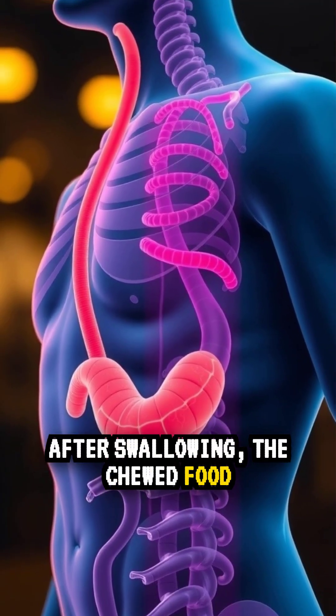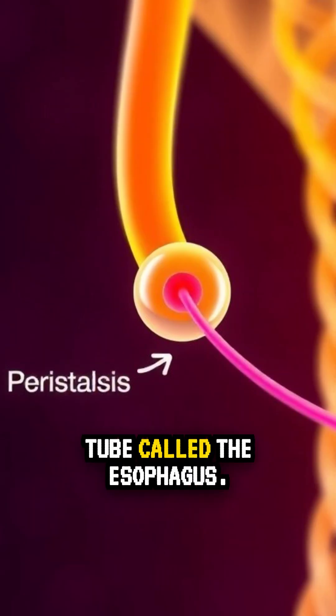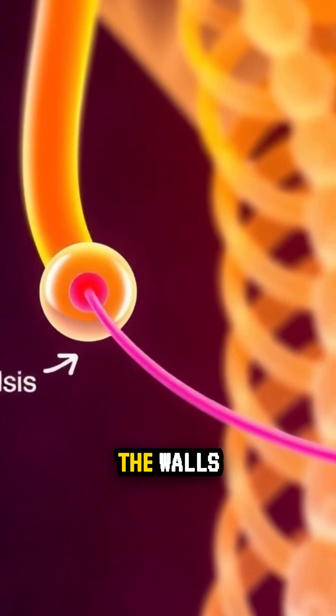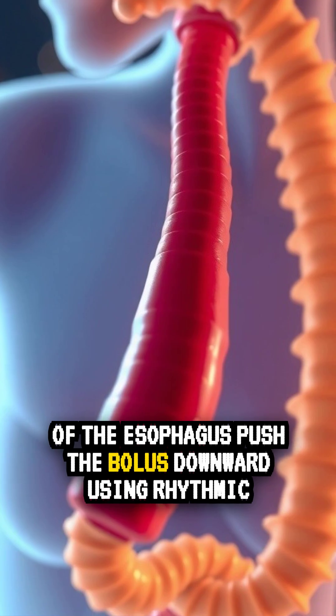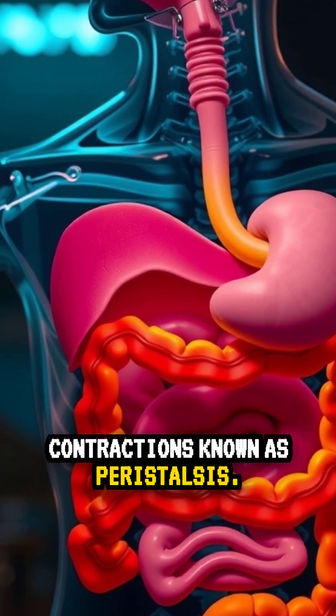After swallowing, the chewed food, now called a bolus, travels down a muscular tube called the esophagus. The walls of the esophagus push the bolus downward using rhythmic contractions known as peristalsis.